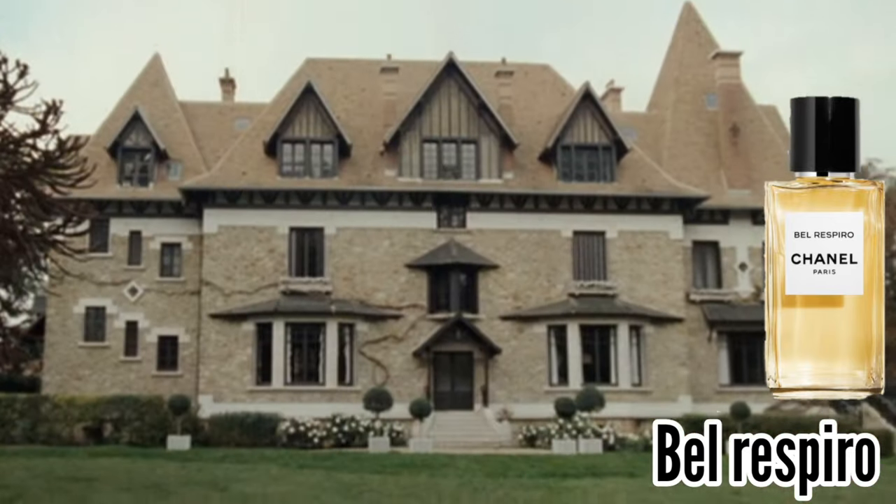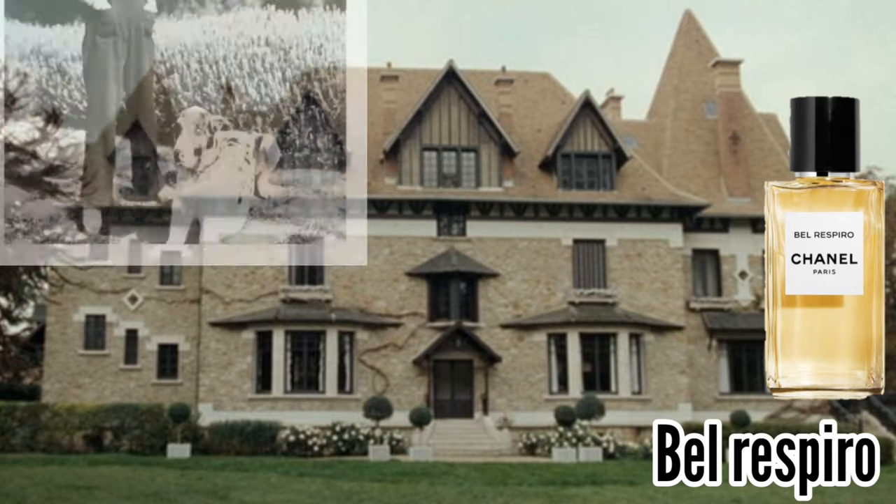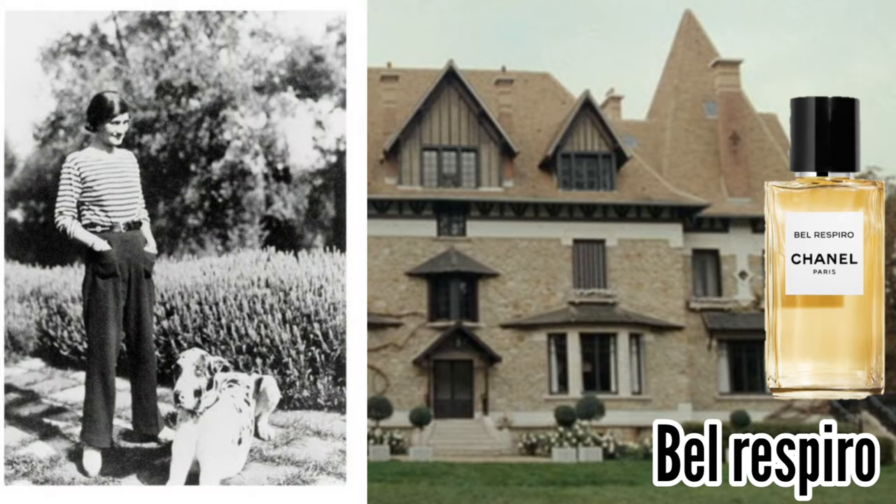It's one of my favorites. Belle Respiro was actually the name of the house of Coco Chanel near Paris in Garches, where she used to relax in the countryside. The house represented the idea of serenity but with classiness, because she was still close to the city.